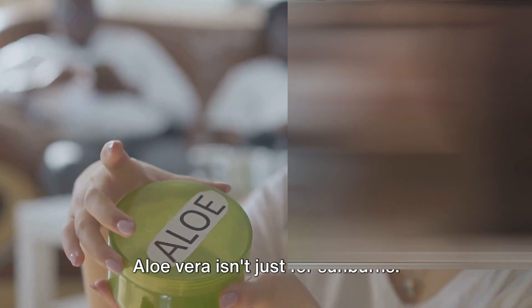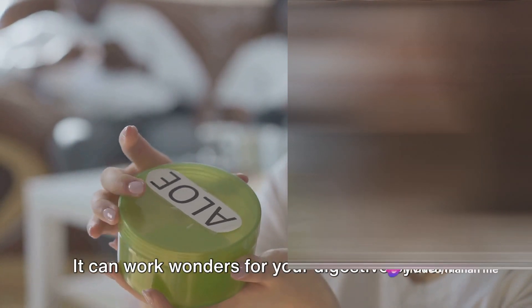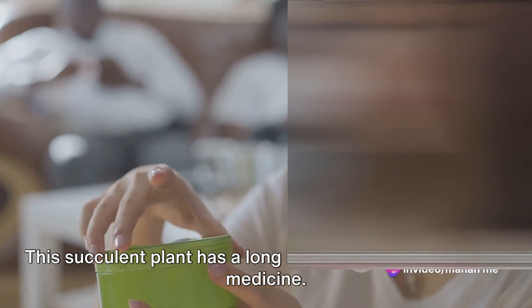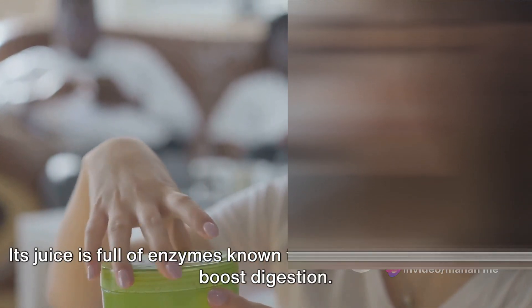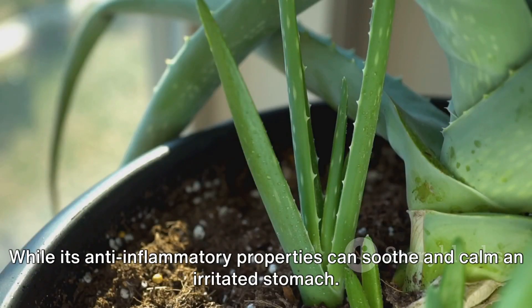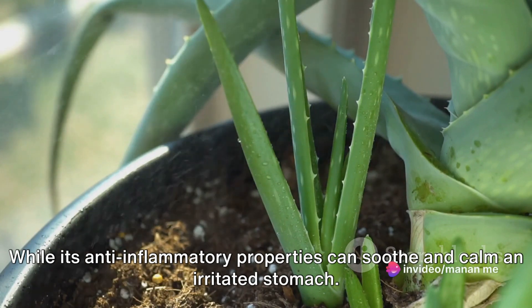Aloe vera isn't just for sunburns — it can work wonders for your digestive system. This succulent plant has a long history of use in traditional medicine. Its juice is full of enzymes known to help break down food and boost digestion, while its anti-inflammatory properties can soothe and calm an irritated stomach.